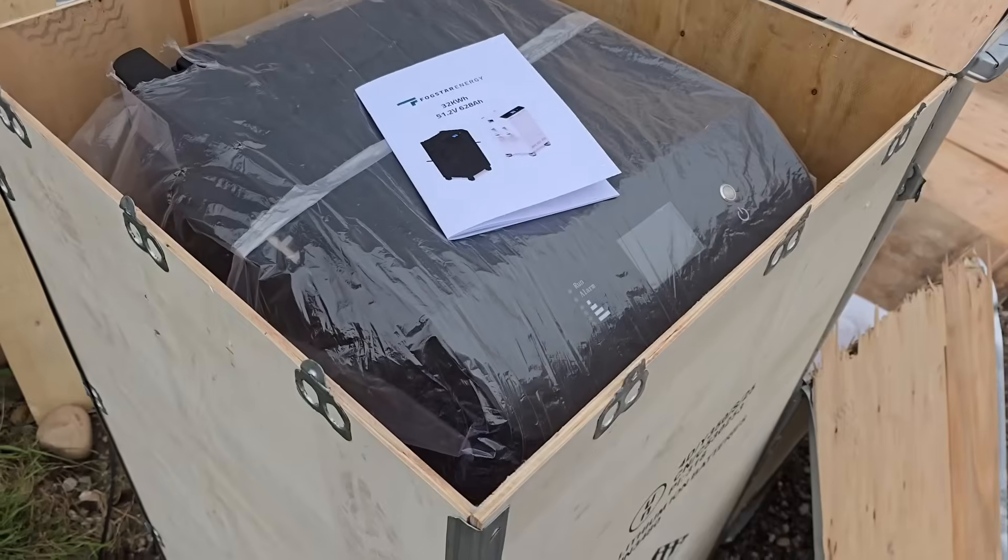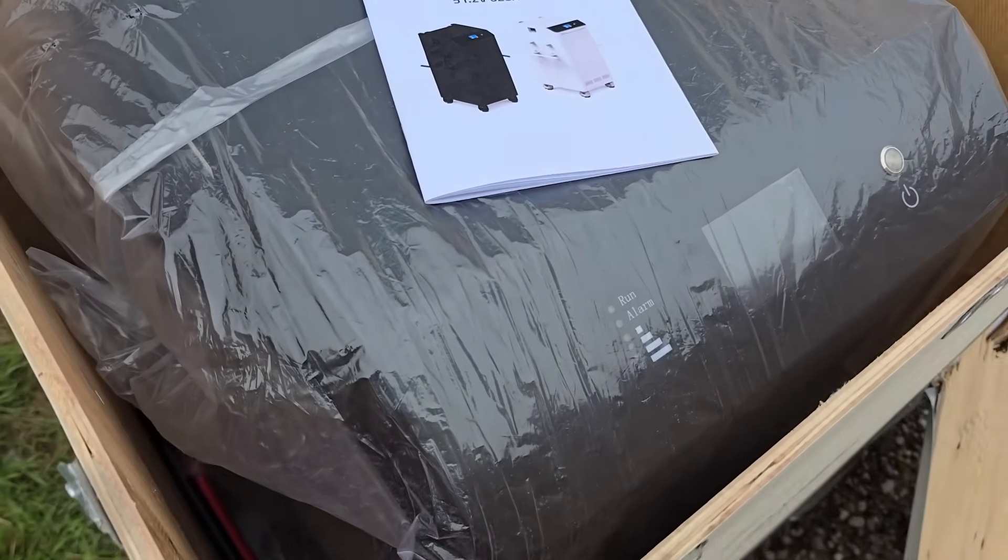Today's a really big deal at the farm — the new batteries have arrived. I've bought two of these 32 kilowatt batteries from Fogstar, fresh off the boat. As far as I'm aware, I'm one of the first customers to actually receive these because they're a brand new design. The other batteries they've done are half the capacity, so this is now a massive 32 kilowatt pack.